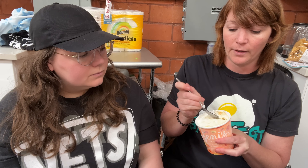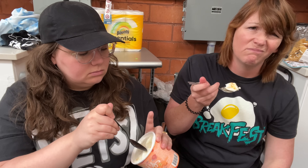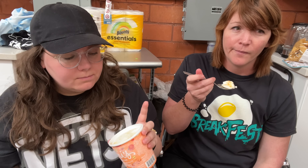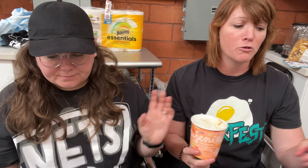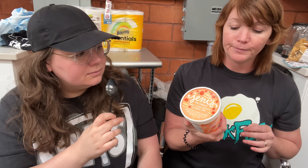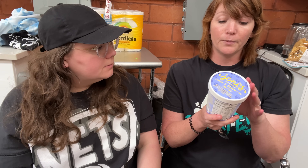Sweet cream biscuits and peach jam — I've been excited about this one. Oh no, it's weird and salty and kind of not creamy. I hate it. That's really bad. I want more sweetness from it — it tastes like artificial peach candy. Would you ever buy that? No. I'm still gonna put it ahead of the skillet cinnamon roll, but just barely.